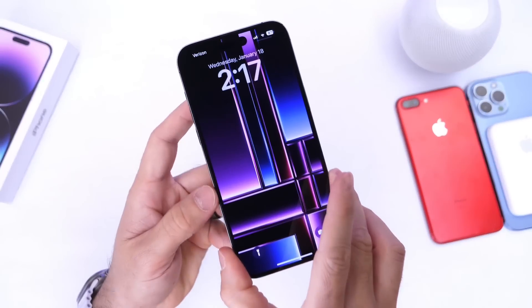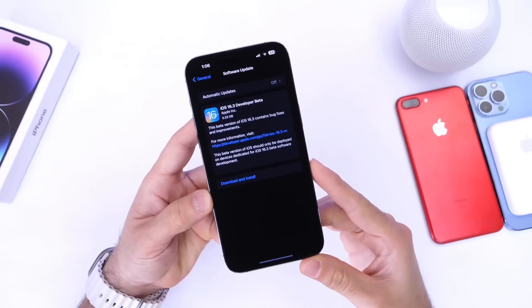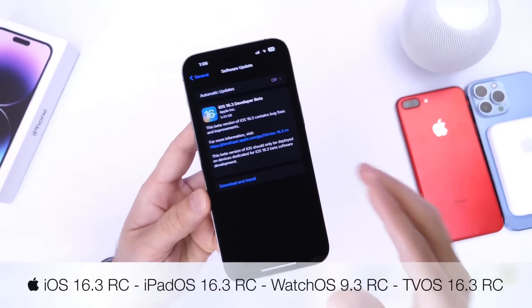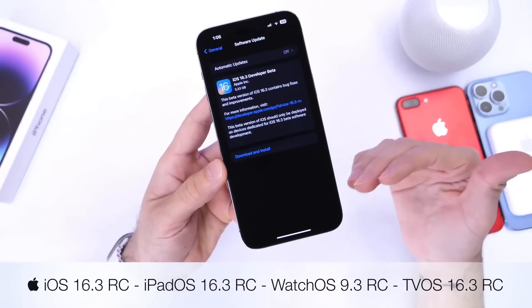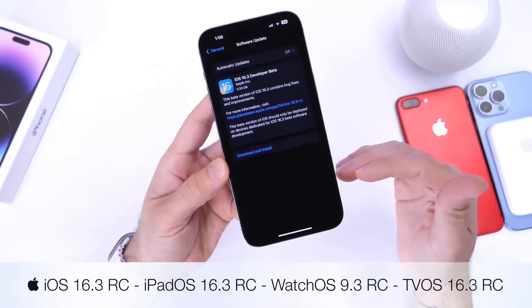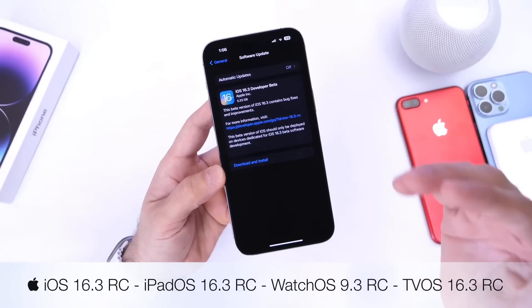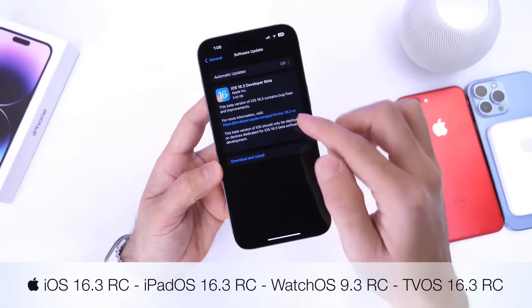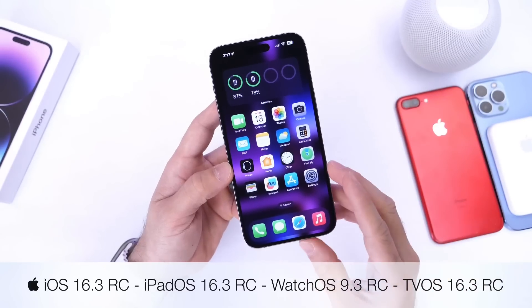Apple has released the iOS 16.3 RC — the release candidate. This is the last update Apple will send out to developers before the official public release. In today's video, we'll talk about some of the last-minute changes and new features added to iOS 16.3, and also cover the expected release dates.